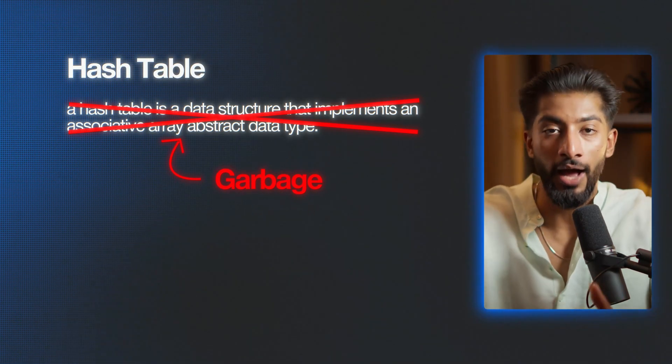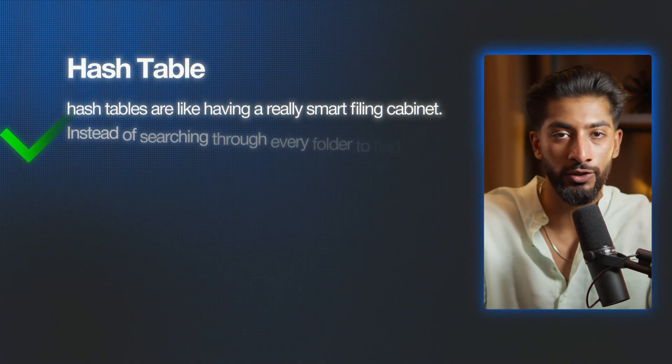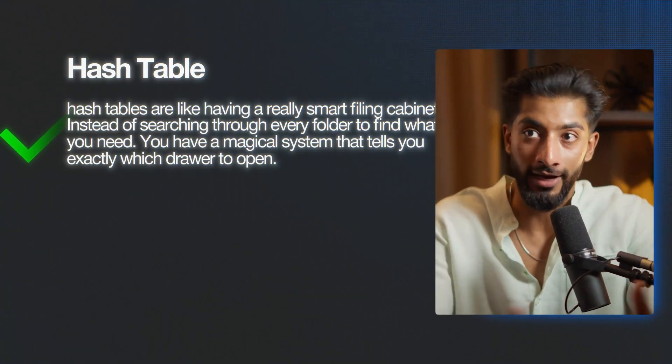Instead, I'd wrestle with it. I would write: hash tables are like having a really smart filing cabinet. Instead of searching through every folder to find what you need, you have a magical system that tells you exactly which drawer to open. Then I'd draw out my own example, maybe using student ID numbers and lockers. The magic happens when you force your brain to translate abstract concepts into your own language. You're not just storing information, you're building neural pathways.